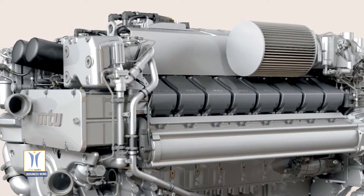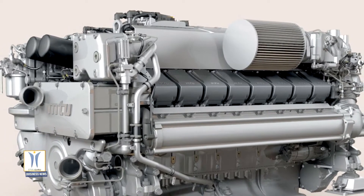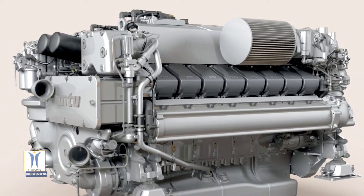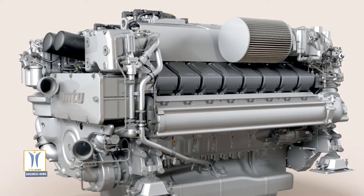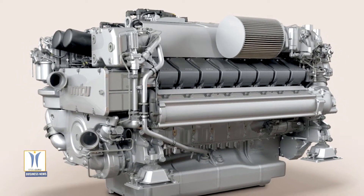Its proven acceleration characteristics, excellent maneuverability, and quiet, smooth operation make the engine especially suited to luxury yachts and leisure fishing boats. This power increase means Rolls-Royce can now respond even better to customer requirements.